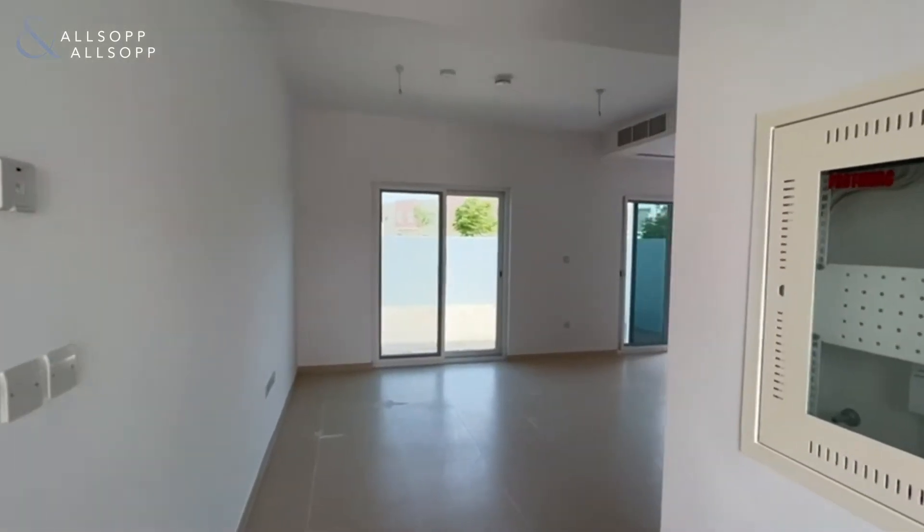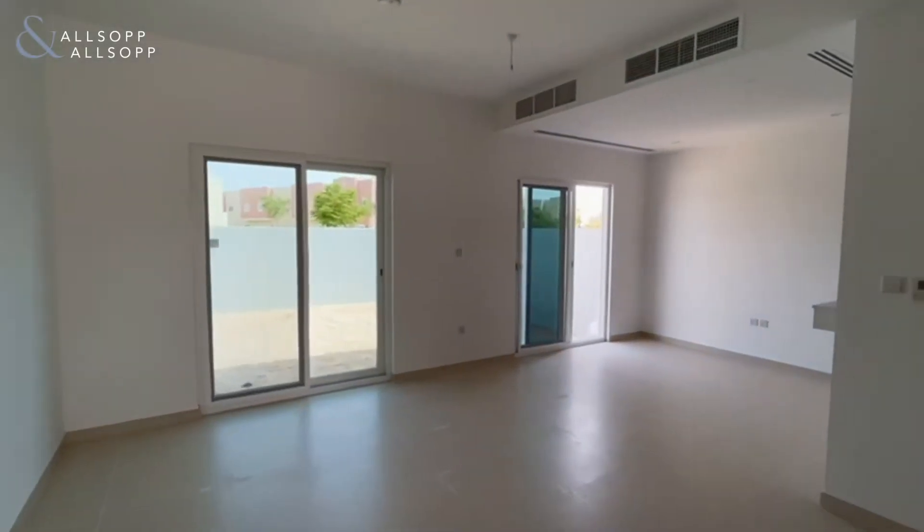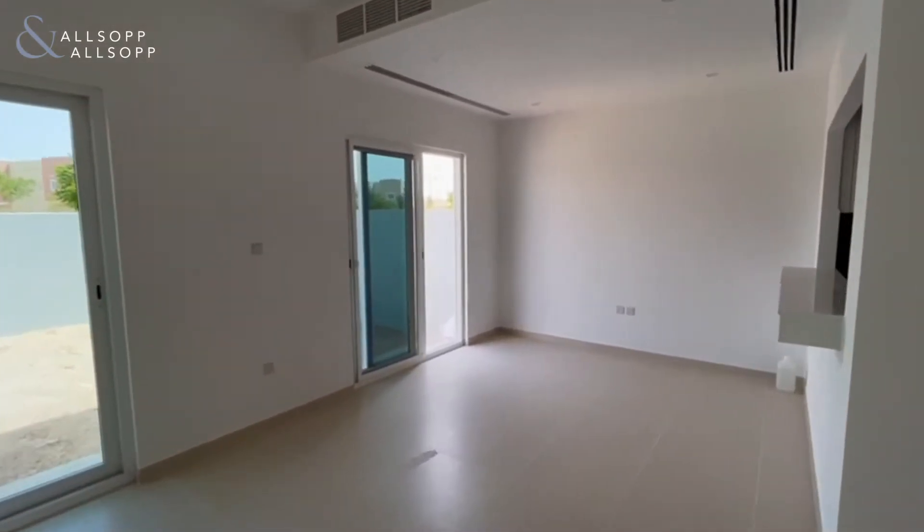Hello, this is Kirsty from Allsop and Allsop showing you this three-bedroom townhouse in Amaranta III, Villanova.